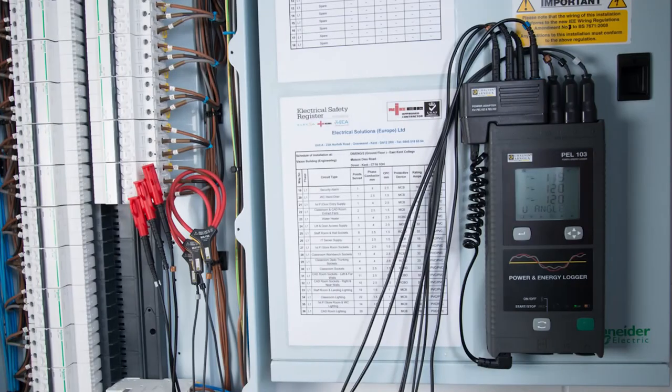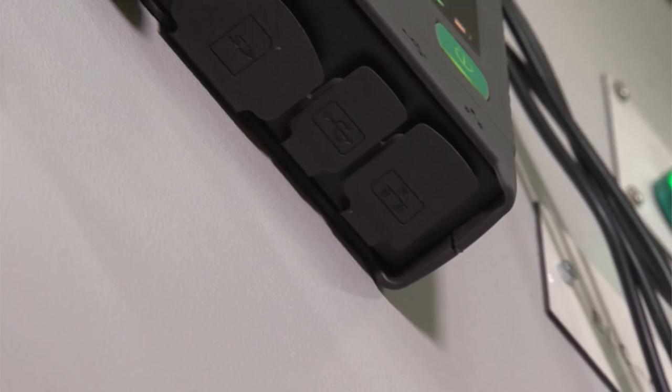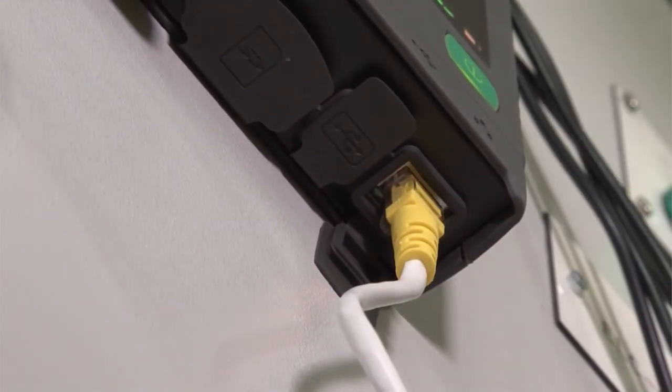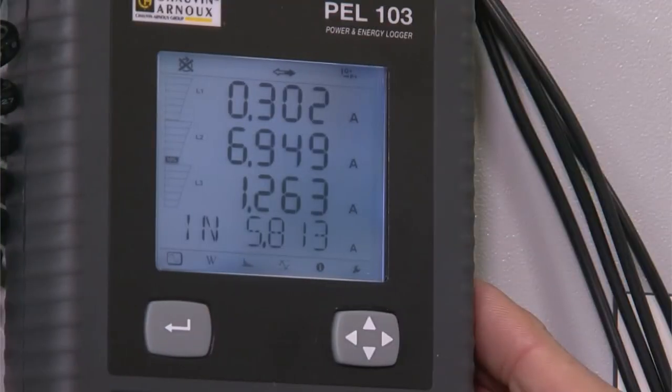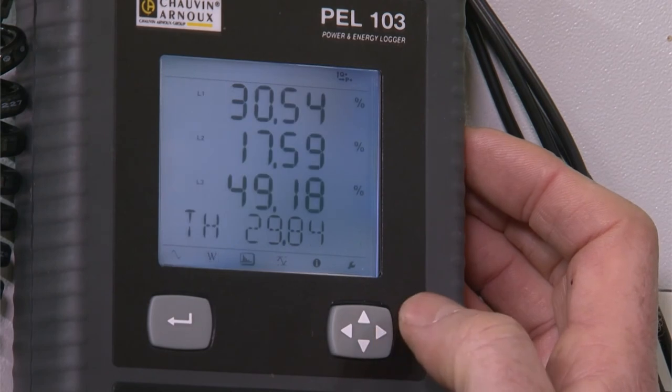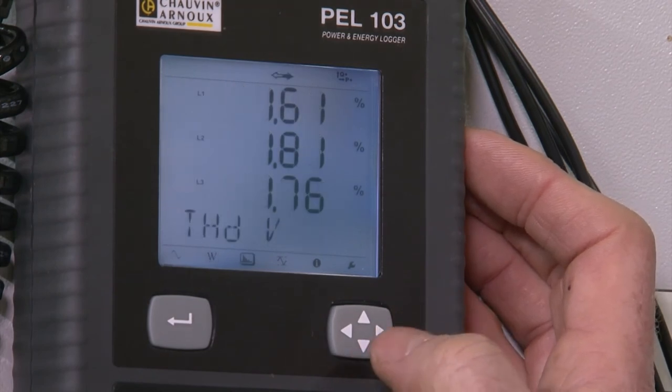If it's your business, when you're finished analysing the installation and its contents, you can semi-permanently connect the PEL at the incomer and plug it into the IT network. From that point on, live data will be continuously monitored, immediately highlighting any new issues with power factor, phase balance, harmonics, and ongoing electrical consumption in and out of hours.